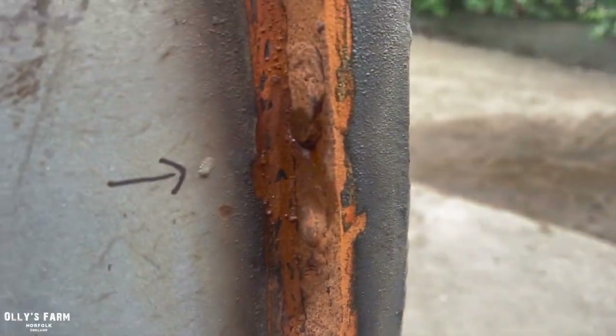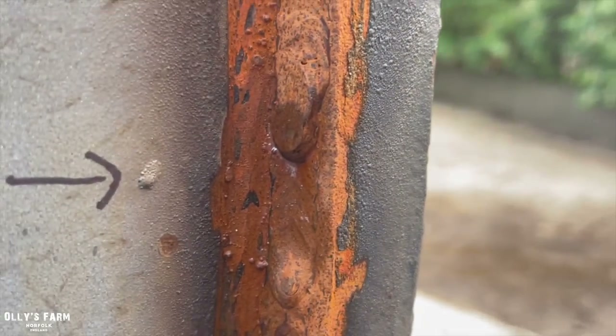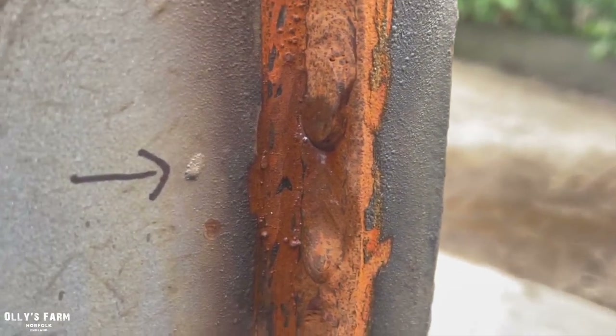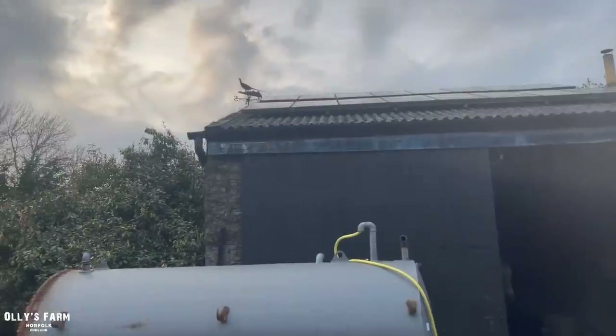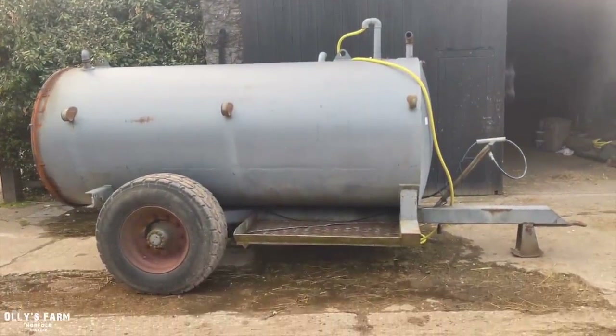Found another leak as well — it's a tiny, tiny little leak, but it's the only other one I could find. It's where a weld joins, so that'll have to be welded up tomorrow. Other than that, we're nearly there. Once it's all repaired, it'll hold about five metric tonnes of water.